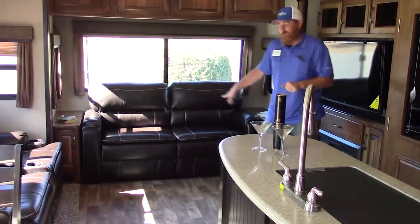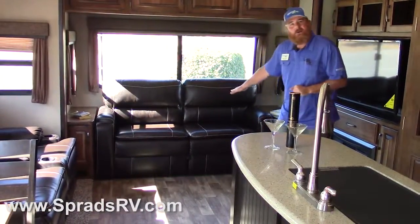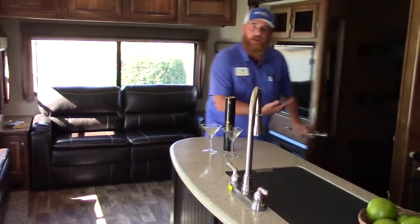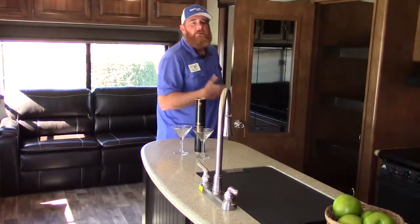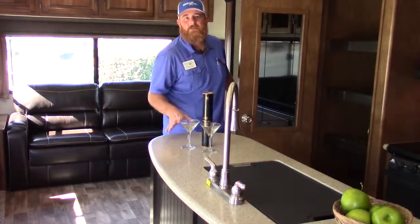We have our Lauren Ashley custom leather furniture, theater seats with full recliner, a hide-a-bed here in the rear couch, and a full-size dry pantry for all of your dry perishables — keeping you out on your adventures for much longer without having to run back to town to get your groceries.